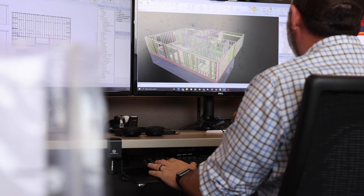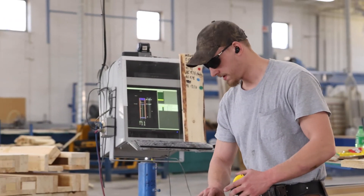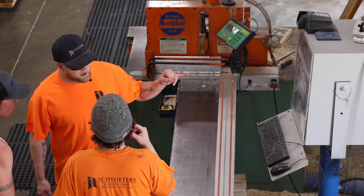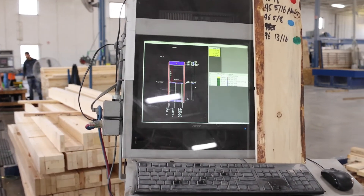Our expert design staff start by building a digital model of the file first, verifying plans and optimizing the design for production. Next, our shop foreman takes the digital file and preps it for production by breaking the model into various stations.